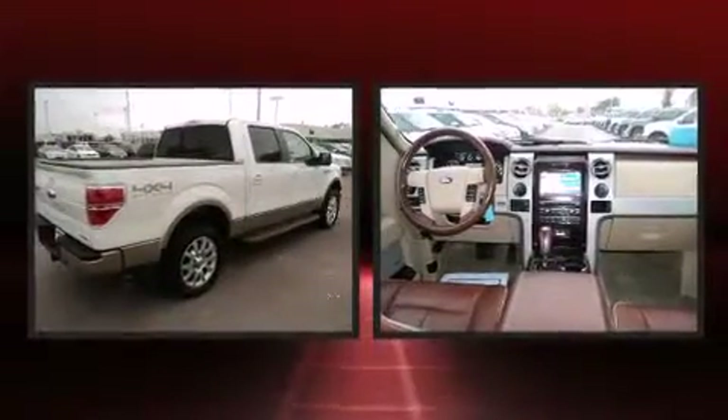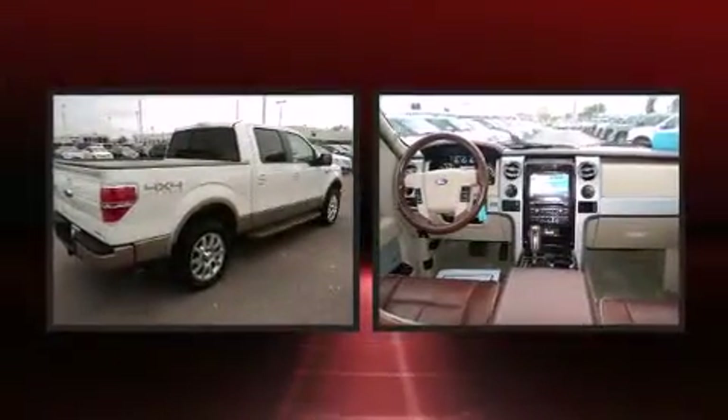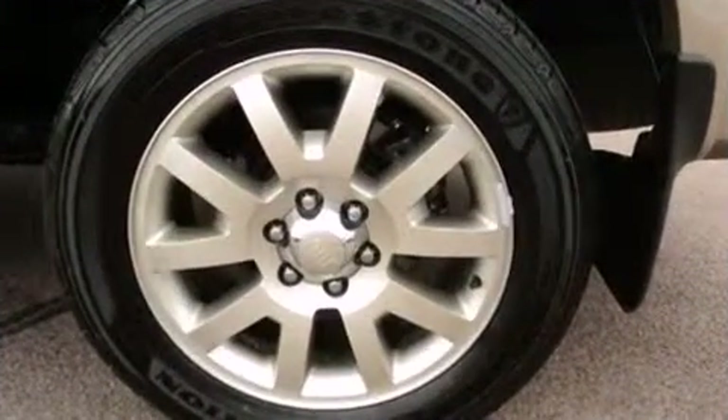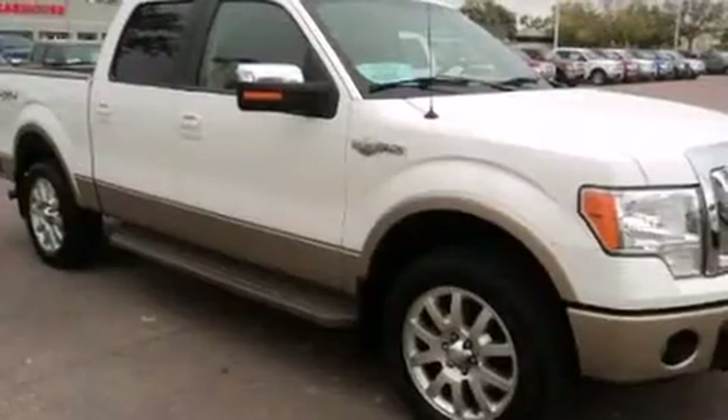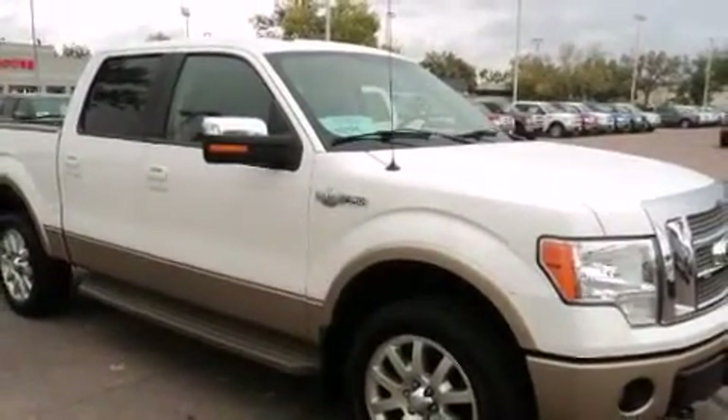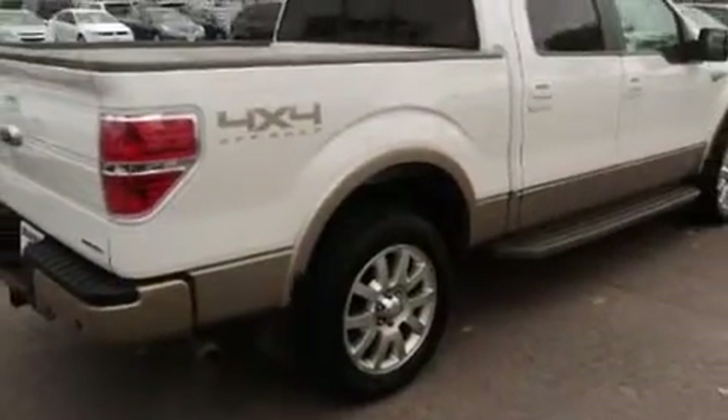Ford ensures the safety and security of its passengers with equipment such as head-curtain airbags, front-side impact airbags, traction control, a security system, and 4-wheel disc brakes with ABS. With electronic stability control supplementing mechanical systems, you'll maintain precise command of the roadway.